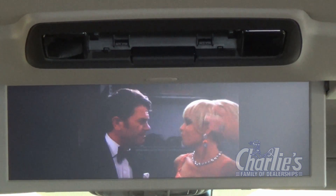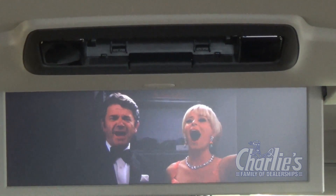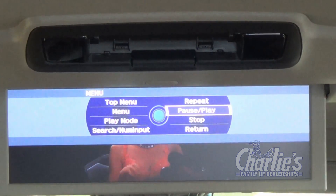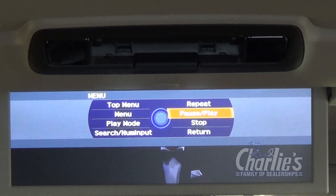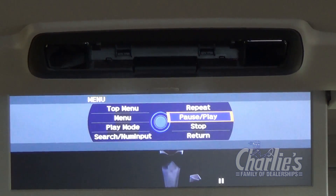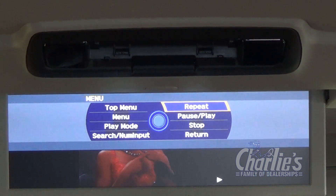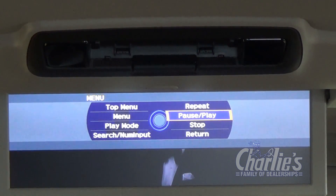From here, you can choose what you want to watch — fast forward, stop, choose your menu, pause. To start again, you just push enter. In order to make your selection, you turn this dial to select whatever menu mode you want to be in.